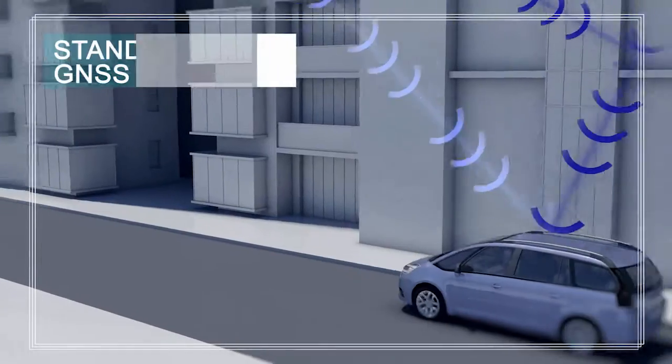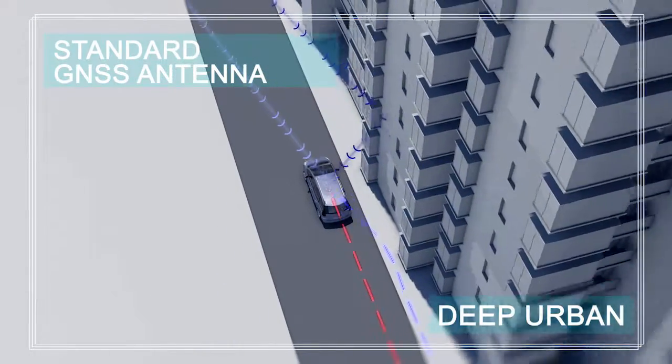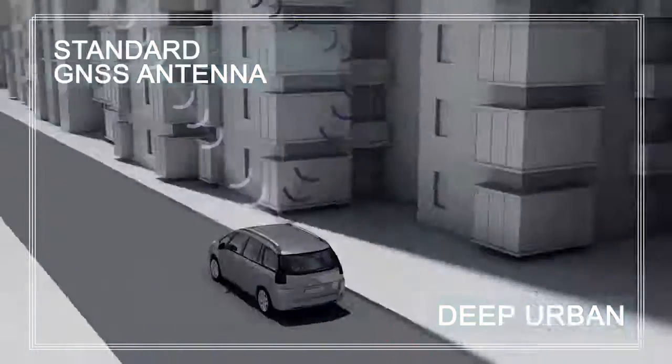As the vehicle moves into an urban area, some reflections appear on the facades of buildings. This reflection in turn translates into an error of several metres on the estimated car trajectory.